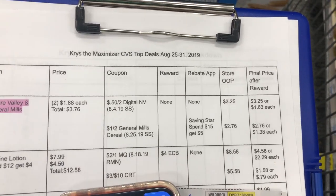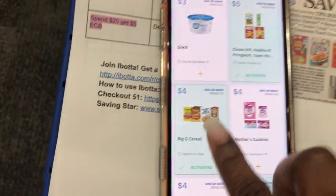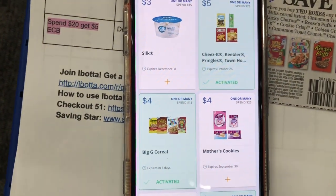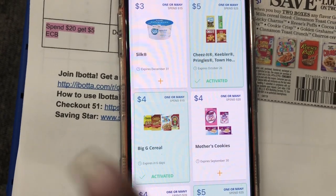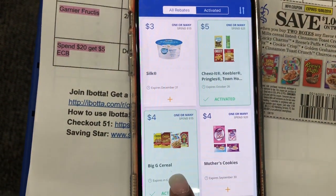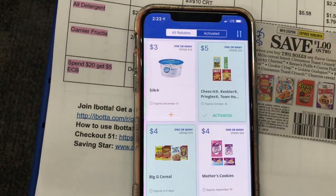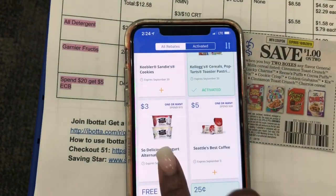In Saving Star, which is a rebate app that gives you cash back, there's a spend $15 get $4 back offer. The great thing about Saving Star is that you connect your CVS account to it, so anything you buy that you've activated will get you that rebate back automatically. Make sure you activate anything you're interested in before you shop — it has to be clipped before you shop.